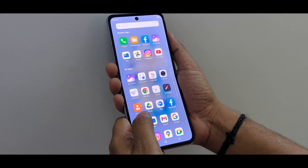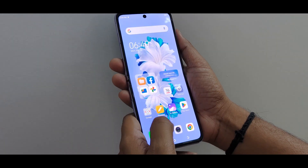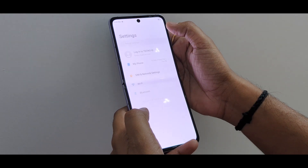Coming to the specifications and performance, the Phantom V Flip 5G is powered by the MediaTek Dimensity 8050 chipset and runs on a custom HiOS interface based on Android 13.